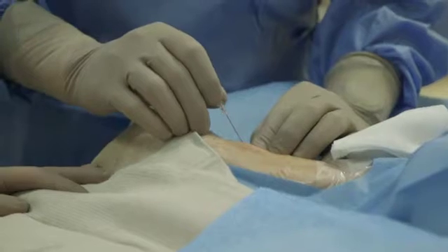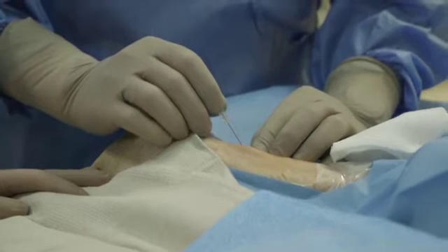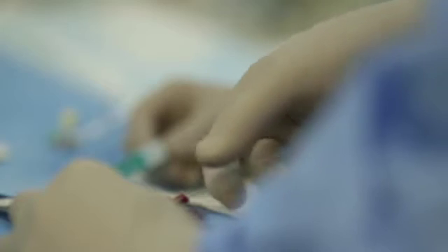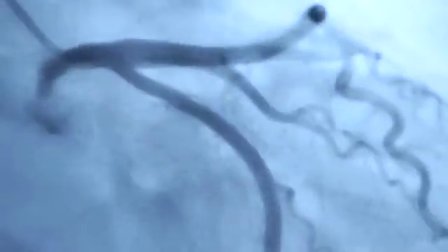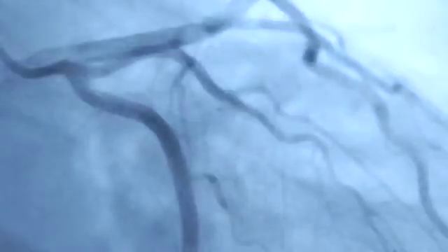Transradial procedure started at Crittenden around 2011. The majority of our patients are done transradially. In fact, 80% of our patients are done transradially, and it is the proper and the first choice of procedures that are in the cath lab here.